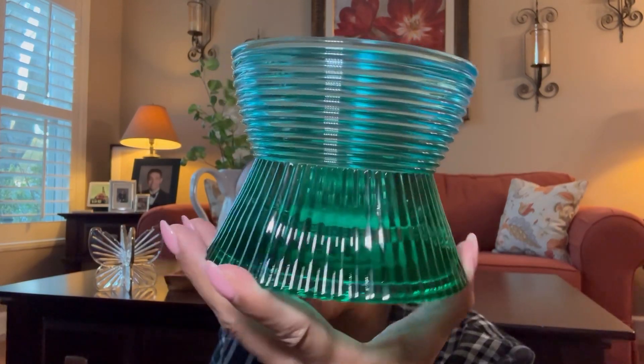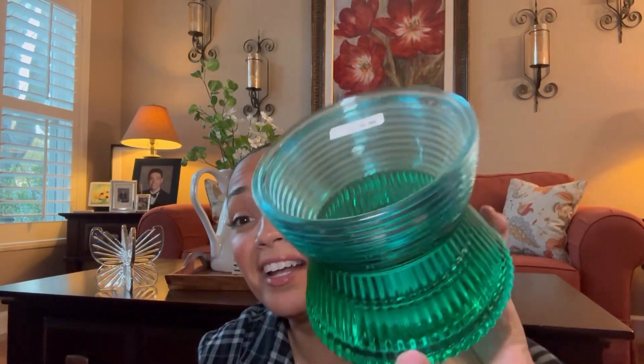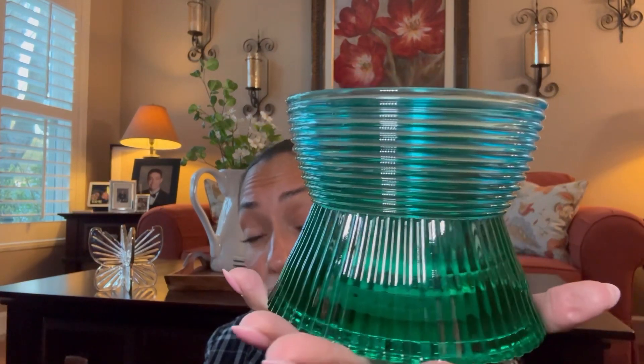The next candle holder I have is the Ombre Candle Holder. I got the blue and green one. It has a nice weight to it. I saw the one that's yellow and pink in the store, and there's also one that's purple. They're very, very pretty for spring and summer. I'm planning to display it in my bathroom, but I'm not 100% sure. It looks really pretty with a candle on top.